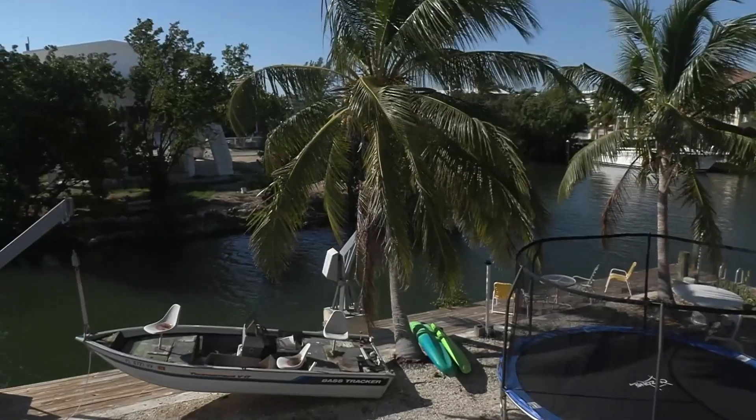If we lose the reefs, we won't have any defense against any of that kind of wave energy. In 50 years, this whole neighborhood will be underwater. And it's a really scary thought to think about what would happen if we don't have coral reefs.